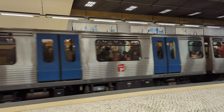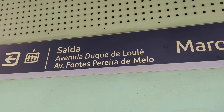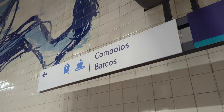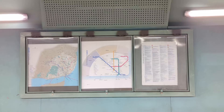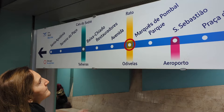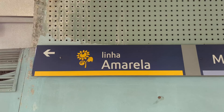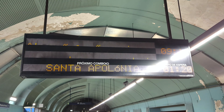The Lisbon metro runs from 6:30 in the morning to 1 AM, Monday to Sunday including public holidays. The signaling at the stations is very good, with signs indicating the way out and showing where other means of transport are, as well as signs showing the location of the lift. There are also maps of the network to help you navigate. In stations where you can transfer to other lines, this transfer is also very well signposted. On the platforms, a display shows the time remaining until the next train arrives.